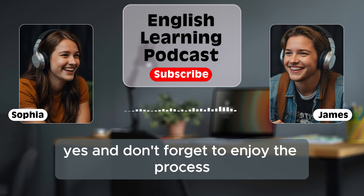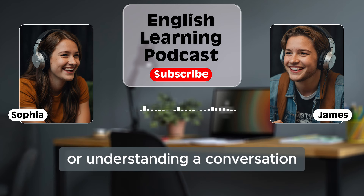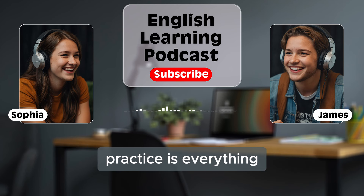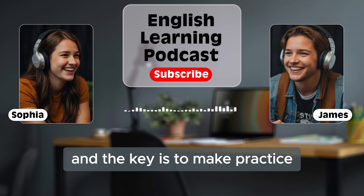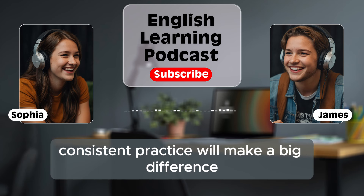Don't forget to enjoy the process. Learning a language should be fun, not stressful. Celebrate your small victories, like learning a new word or understanding a conversation. Let's move on to another important step in building fluency: practice. You've probably heard the saying 'practice makes perfect,' and when it comes to learning English, practice is everything. The key is to make practice part of your daily routine. Even if you only have a few minutes each day, consistent practice will make a big difference over time. It doesn't have to be long or complicated — just like with exercise, the more you do it, the stronger you get.